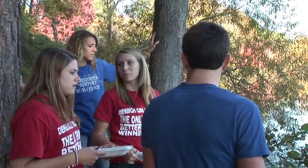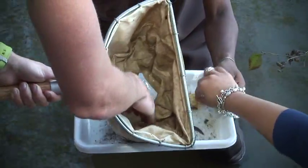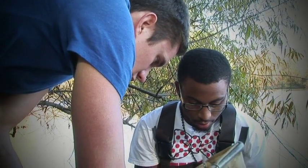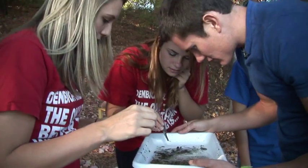We actually get to take them out in the field. We're doing a project on water quality, determining how much sediment is entering the lakes, because there are a lot of impacts of increased sedimentation. They built sediment traps in class, we took them out in the field, they deployed the sediment traps, and we're going to go collect them in the next week or so.